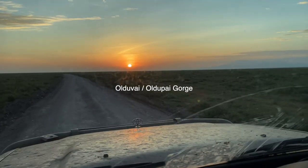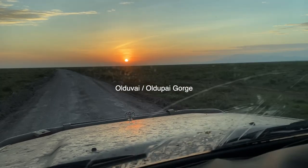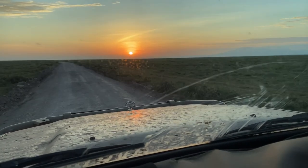Well, morning all. As you can see we're on another dawn patrol and today we're off to the cradle of mankind, Olduvai Gorge — or properly Oldupai Gorge. It's a really cool place for the wonderful story which we hope to be able to share with you in a little while.